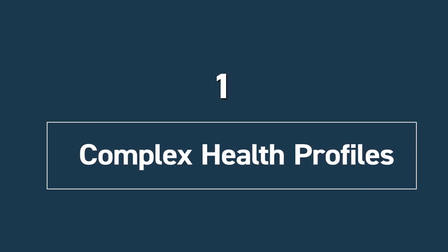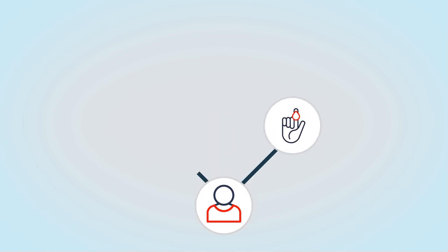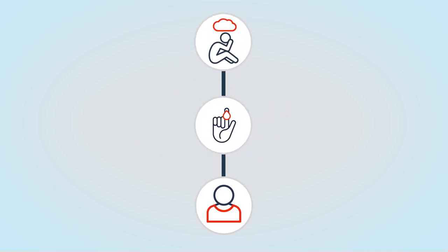First, due to complex health profiles, many patients with chronic conditions also have behavioral health needs. For instance, a patient with diabetes might also suffer from depression. The combined approach ensures both physical and mental health needs are addressed.